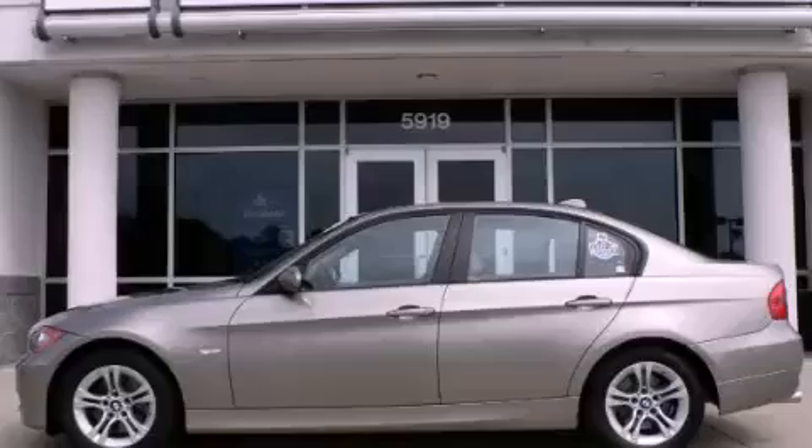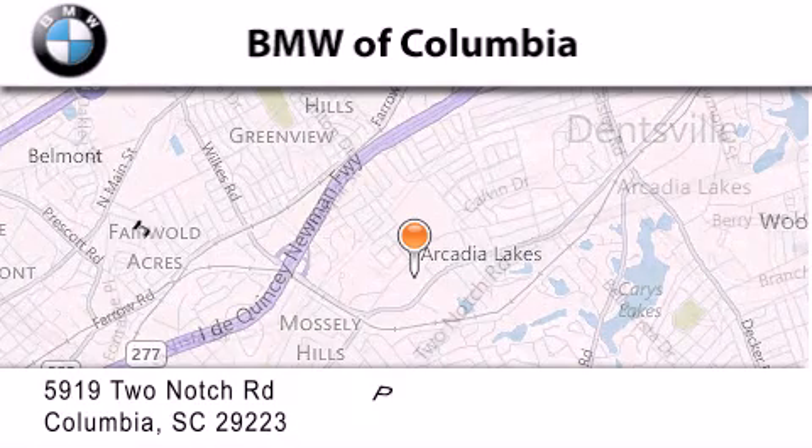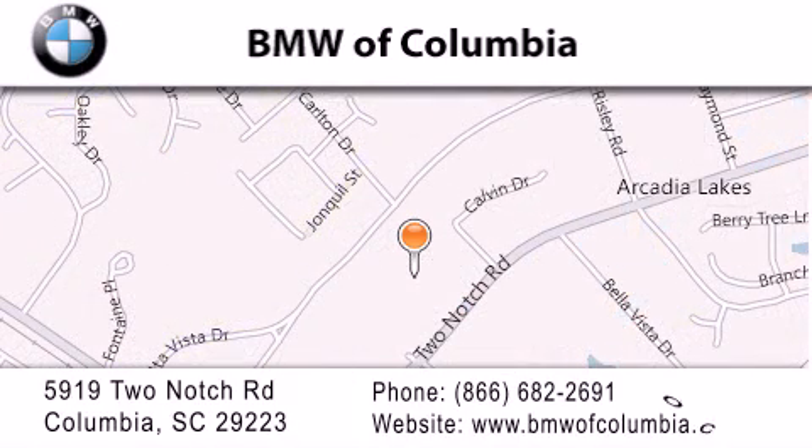Stop by today and test drive this automobile for yourself. BMW of Columbia is located at 5919 Two Notch Road in Columbia. Our goal is to exceed all of your expectations to ensure that you'll return for future visits.